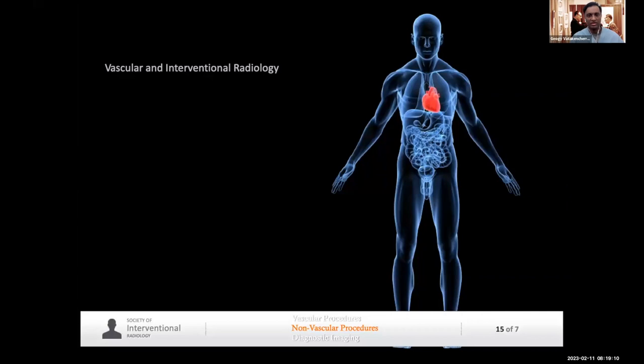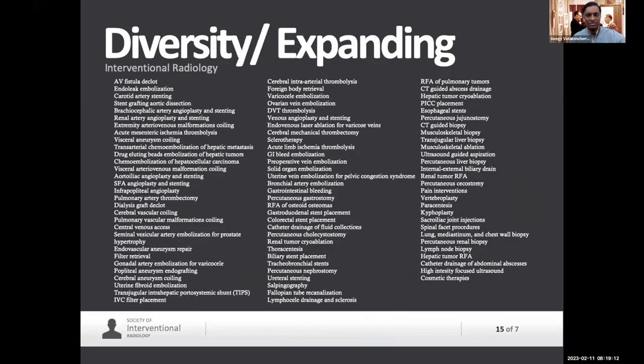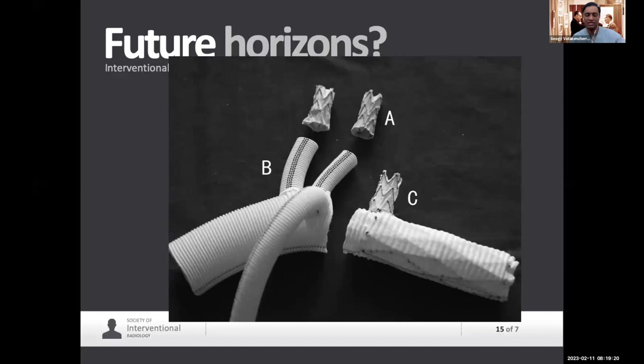So what is VIR? It's throughout the human body — that's the beauty of it. This is just a smattering of the surgeries that we do. It continues to expand, and whatever you hear about what we're doing today, what we're going to be doing tomorrow is going to be even more exciting.